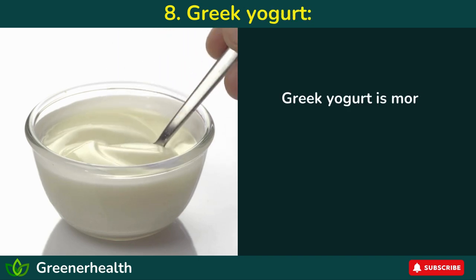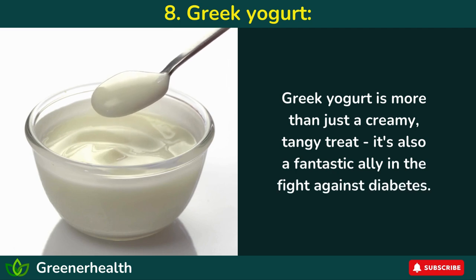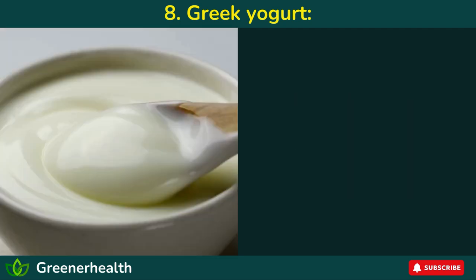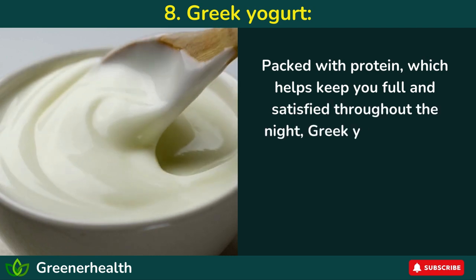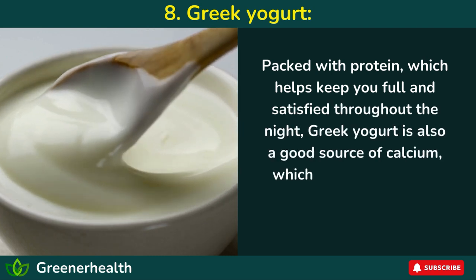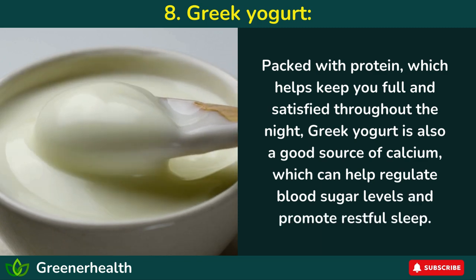Number 8: Greek yogurt. Greek yogurt is more than just a creamy, tangy treat — it's also a fantastic ally in the fight against diabetes. Packed with protein, which helps keep you full and satisfied throughout the night, Greek yogurt is also a good source of calcium, which can help regulate blood sugar levels and promote restful sleep.